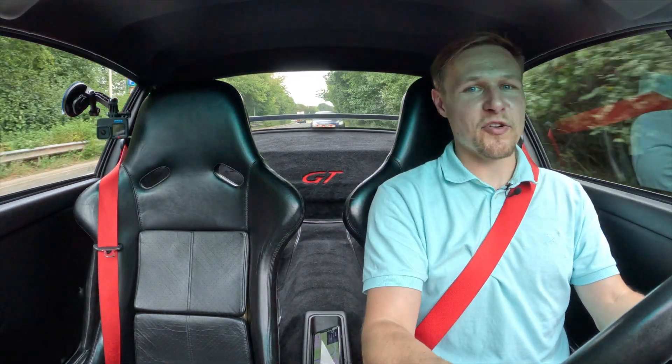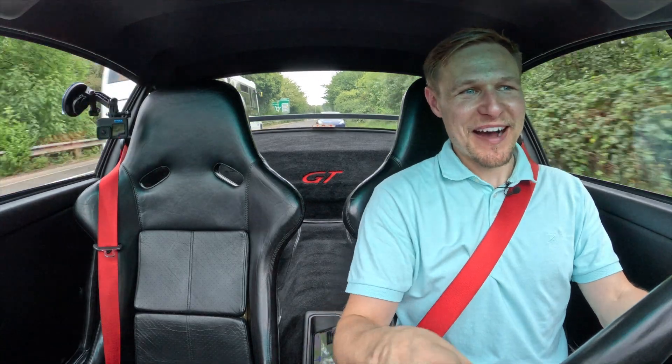You're joking me. I've gone wrong again. I'm not doing it on purpose, Mark, I promise.